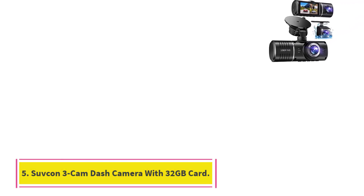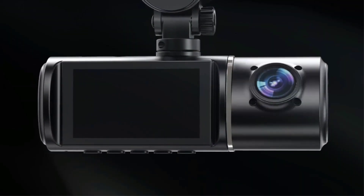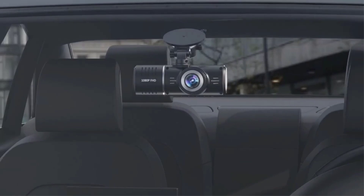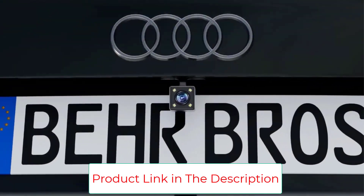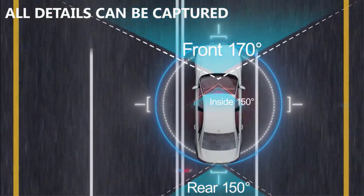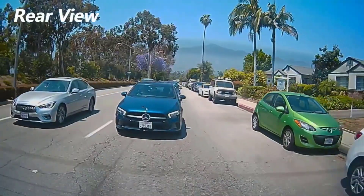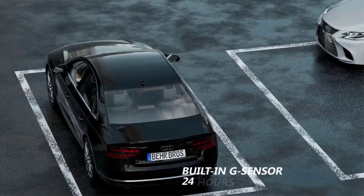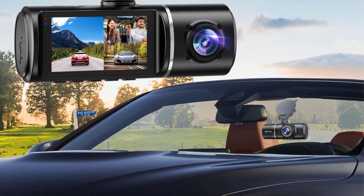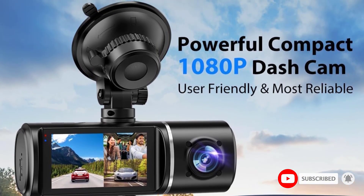Number 5: the Subcon 3 Cam Dash Camera with 32GB card. Boasting 1080p front and inside cameras, no detail escapes your watchful eye. Harnessing HDR and G sensor technology, this triple dash cam ensures a comprehensive capture of every journey. Dive into 24-hour parking monitoring and seamless loop recording for added safety. With the inclusive 32GB card, storage concerns are laid to rest. Install with surprising ease — its accommodating size fits any car seamlessly. Affordable and reliable, this dash camera offers peace of mind without breaking the bank, a prudent choice for discerning drivers.